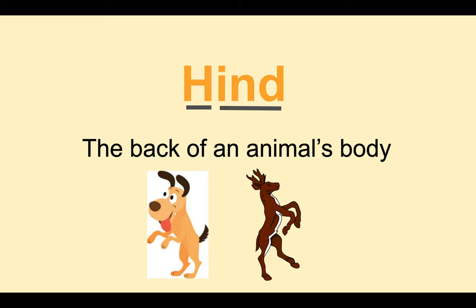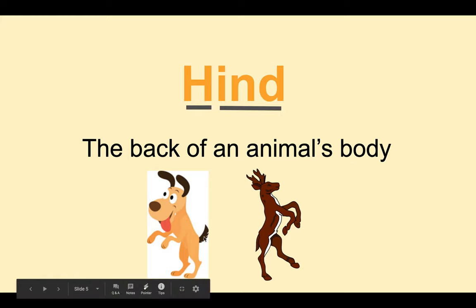The next word would be hind, which makes the word hind, and it means the back of an animal's body. From this picture, the hind legs are right here on the dog. And as for the reindeer, the hind legs are over here.